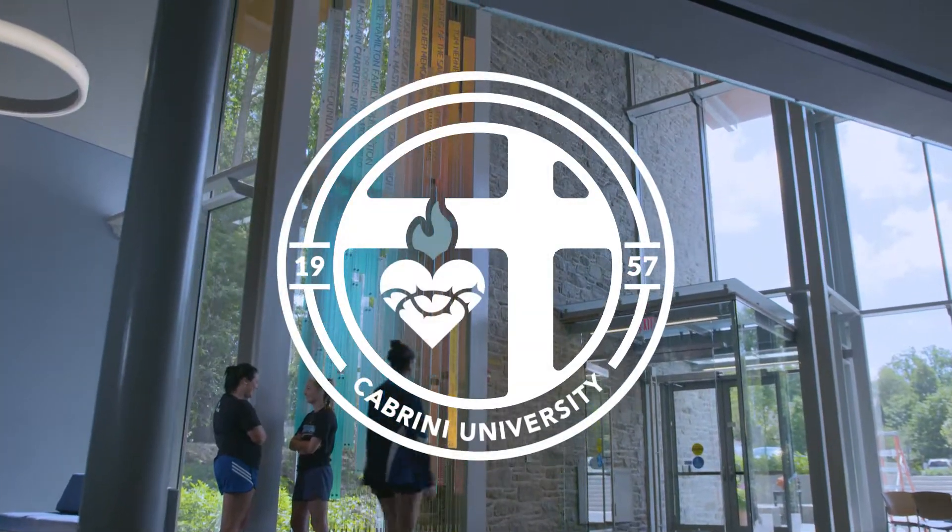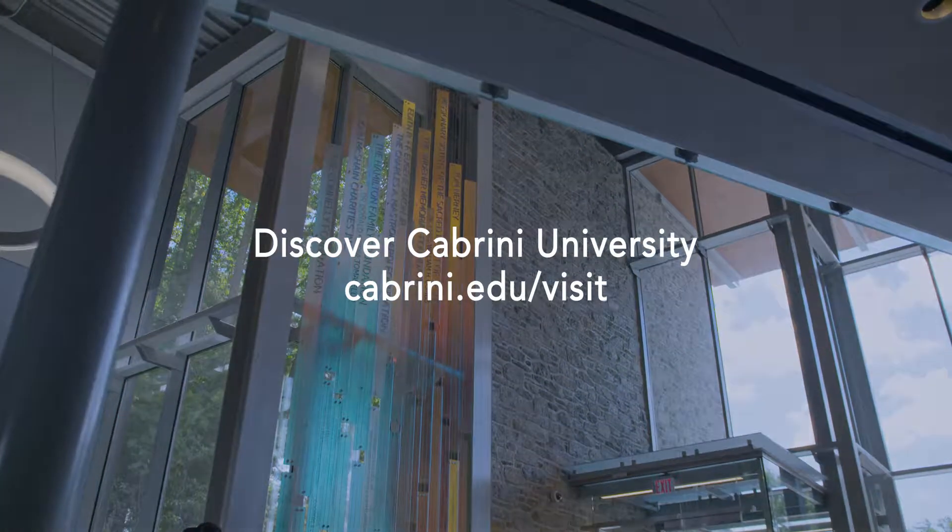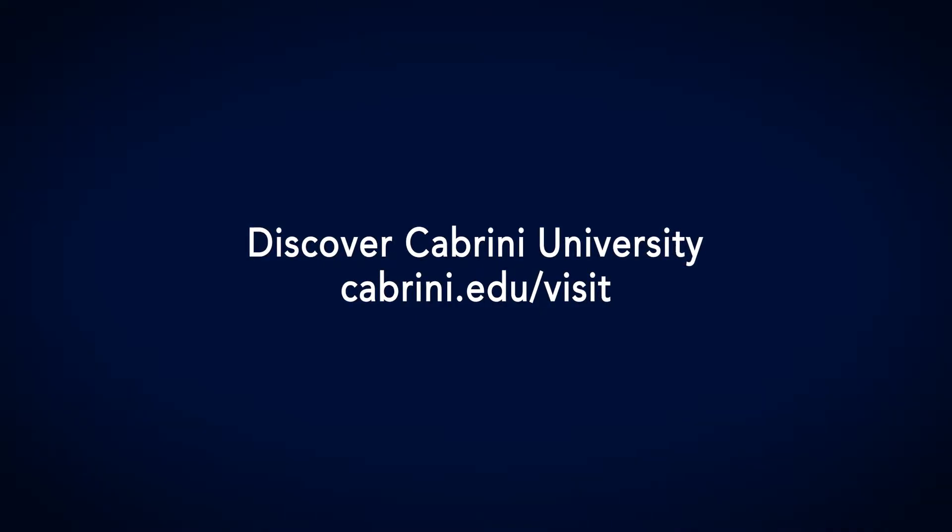Visit the Athletics and Recreation Pavilion at the Dixon Center and see all that Cabrini University has to offer today.